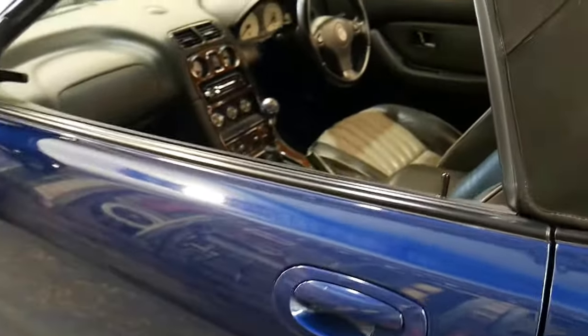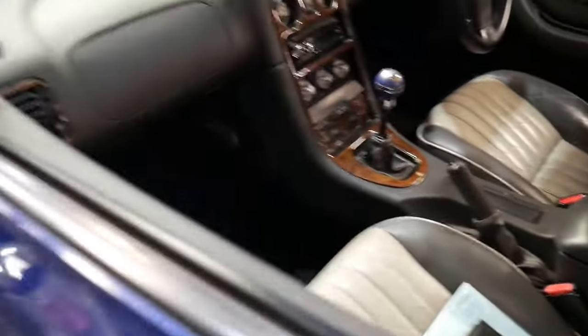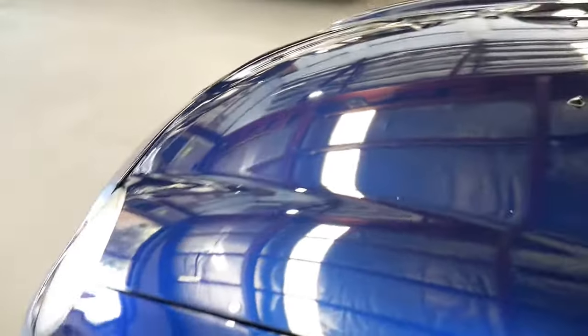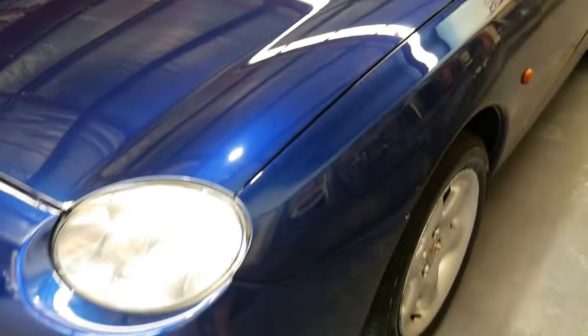This car had a cylinder head reconditioning in 2012. It had a clutch put in around the same time, and to be honest, for this sort of money, it absolutely drives beautifully. The service history is amazing. It's got decent registration and the dark blue with the two-tone grey leather interior is in extremely good condition.